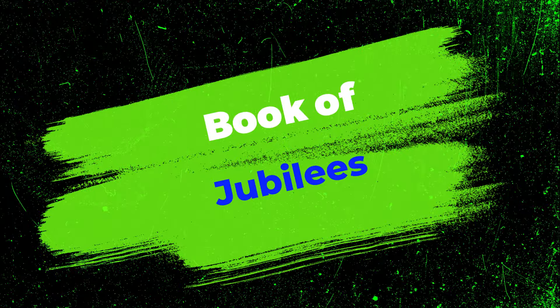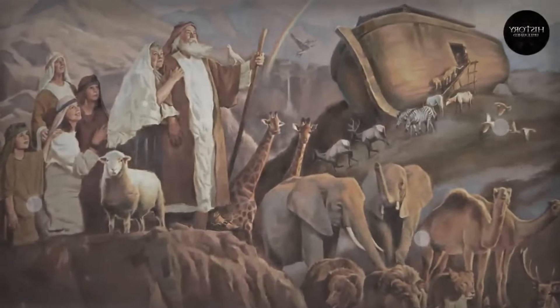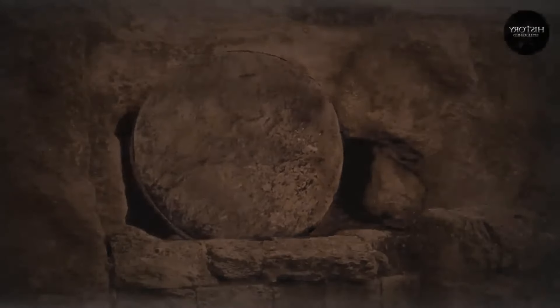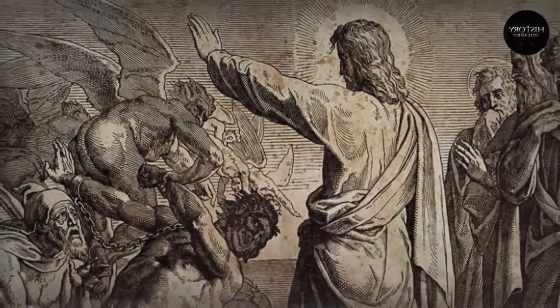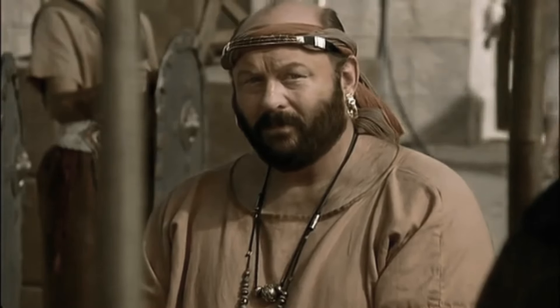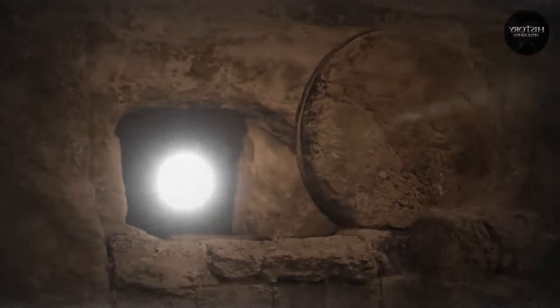Number 13: Book of Jubilees. The Book of Jubilees, also referred to as the Lesser Genesis or the Testament of Moses, is a pseudepigraphal work of Jewish apocalyptic writing. It was most likely composed between 135 and 105 BC, in the 2nd century BC. The history of the Bible, as told to Moses by an angel on Mount Sinai, is told in the Book of Jubilees. It extends from the world's beginning through Moses' time. The history is divided into 49-year Jubilees.